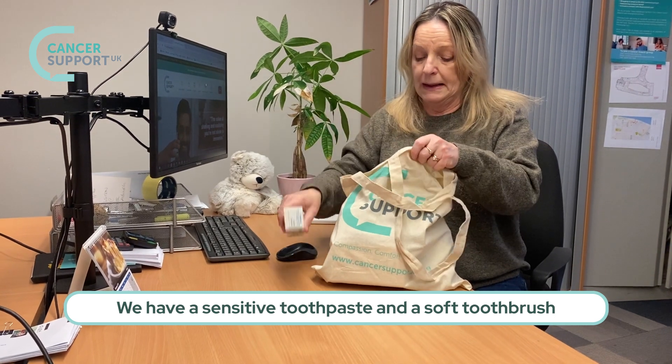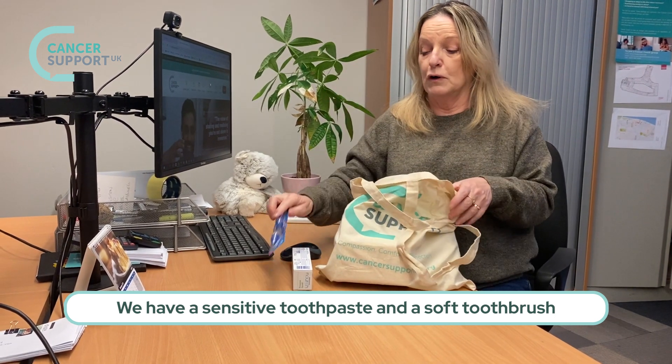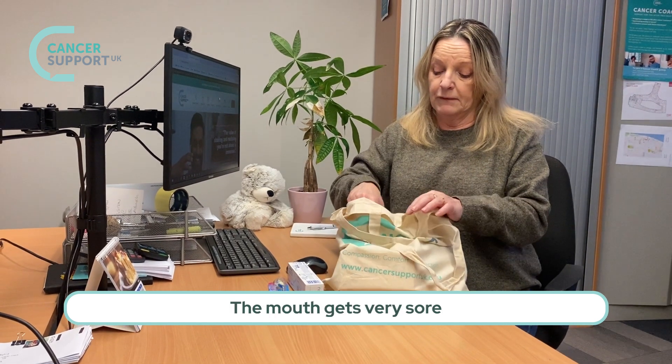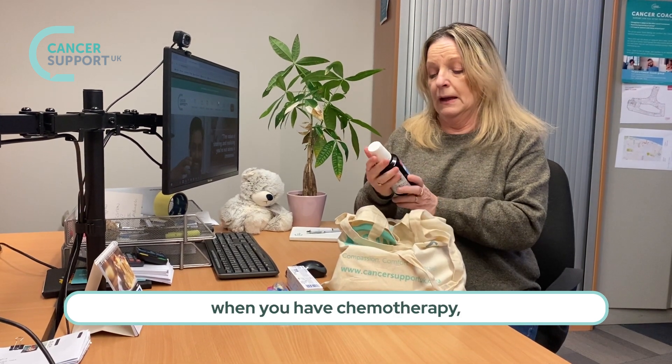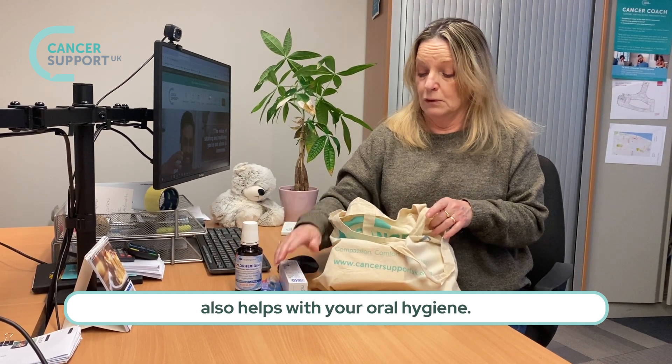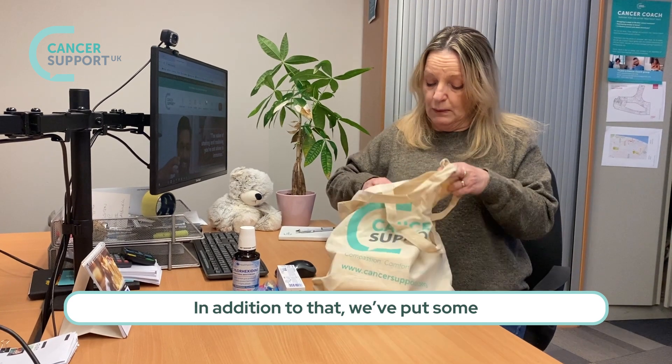We have a sensitive toothpaste and a soft toothbrush to help with any sore gums that you might have. The mouth gets very sore when you have chemotherapy, so alcohol-free mouthwash also helps with your oral hygiene.